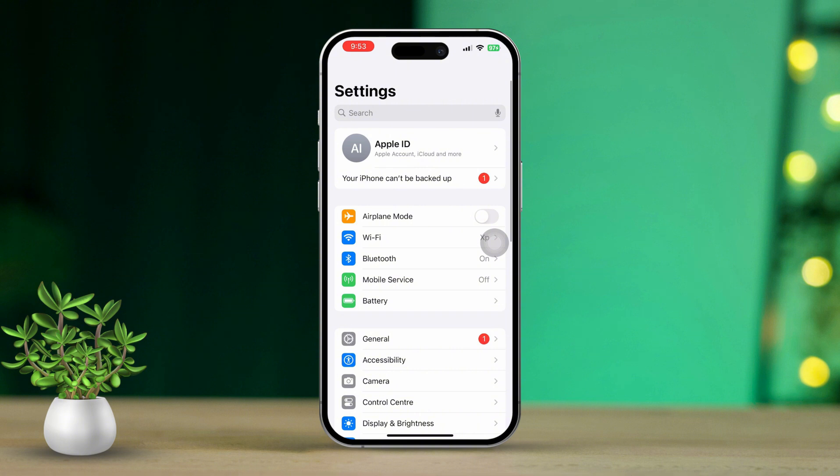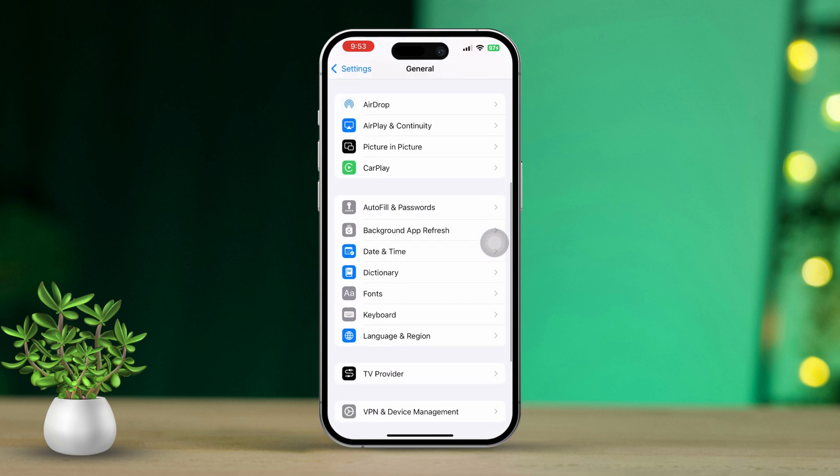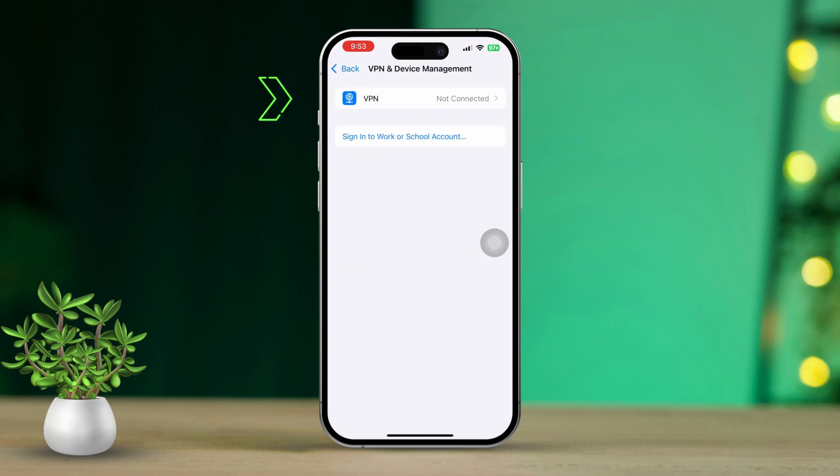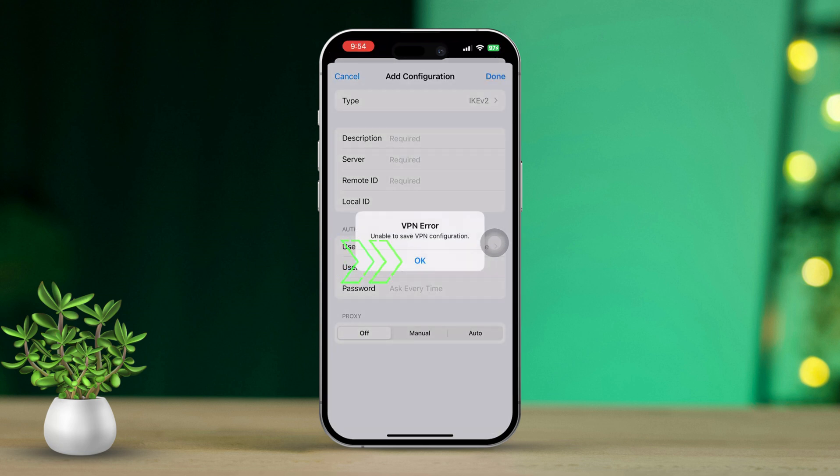Solution 3: Disable VPN or proxy settings. Open Settings on your iPhone. Scroll down, then tap on General. Scroll down again and tap on VPN and Device Management. Disable VPN if it's on. Sometimes VPNs or proxy connections can interfere with SSL certificates, which leads to this error.